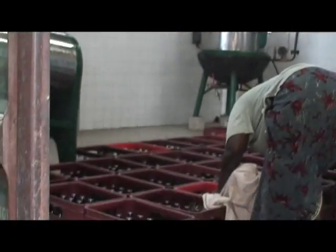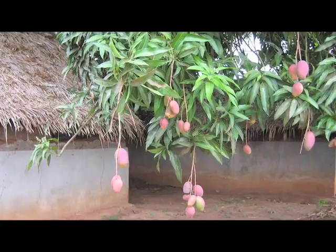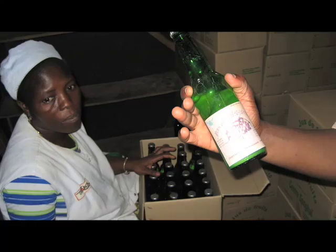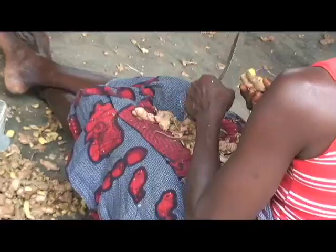Aid creates dependence, but small businesses foster independence. The Songhai Center produces specialty products like mango and ginger soda, and exports them overseas. Here, a group of women prepare ginger root for processing.